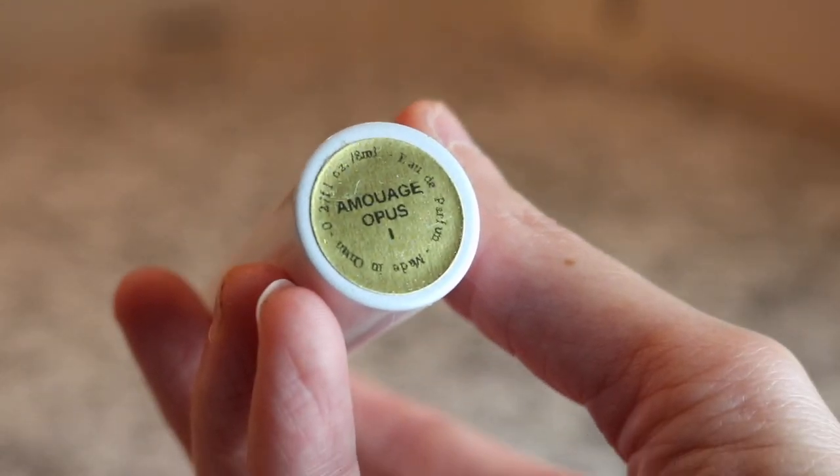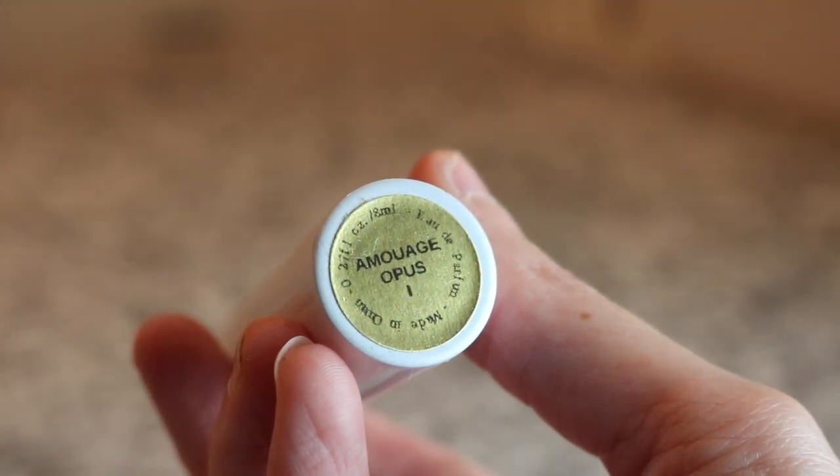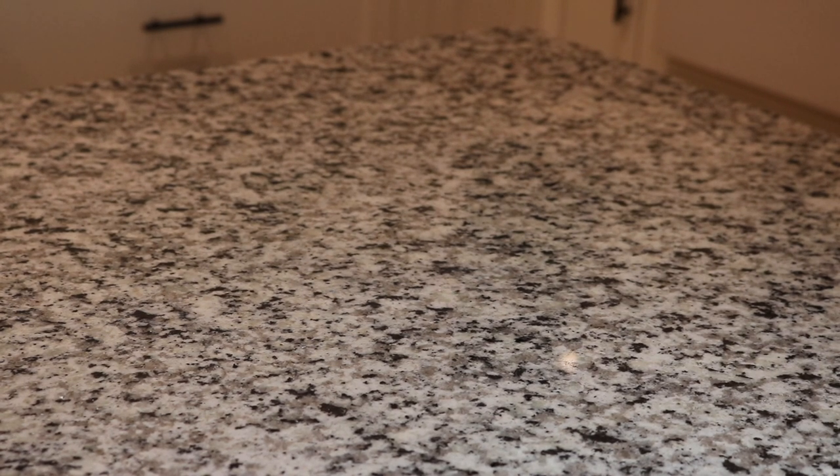Next I have an Amouage - this is Amouage Opus One. I did not actually like this fragrance at all. It's a very vintage smelling fragrance - more vintage than I want to smell. There's something about it... I just got a whiff and it almost smells like oatmeal, but there's just something I don't like about it.